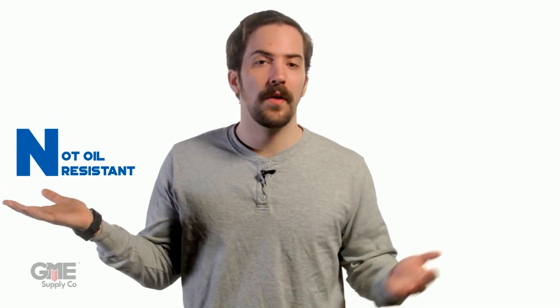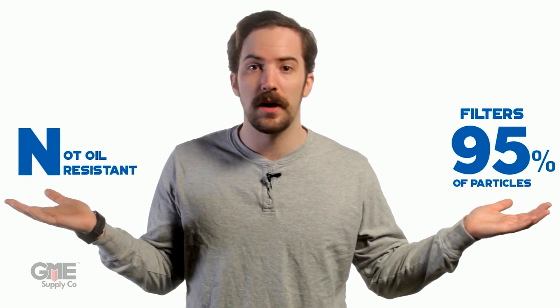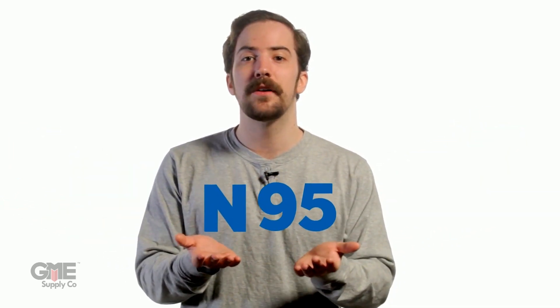So take N95 for instance. The N stands for not oil resistant, while the 95 stands for filters out 95% of particles 0.3 microns or larger in diameter. N95 is the Center for Disease Control's recommended classification for minimizing the spread of airborne illnesses.